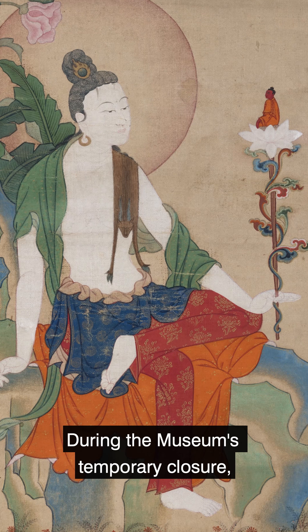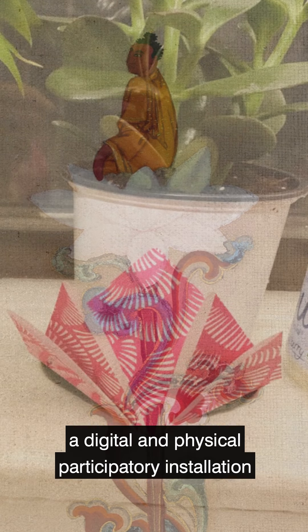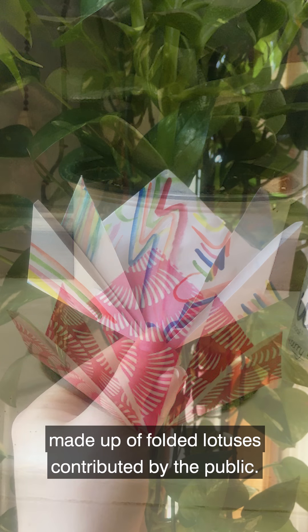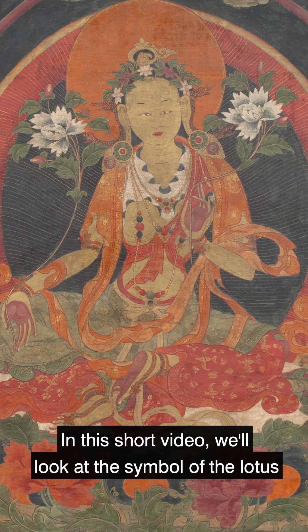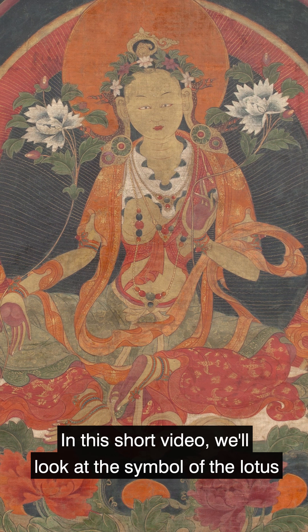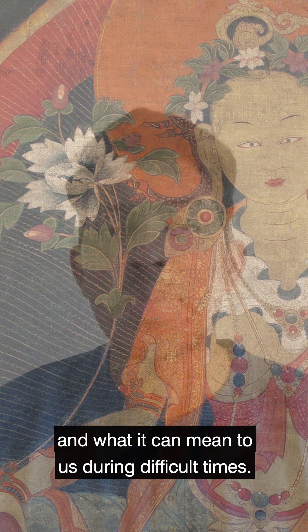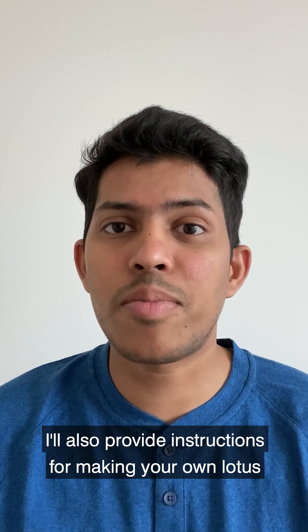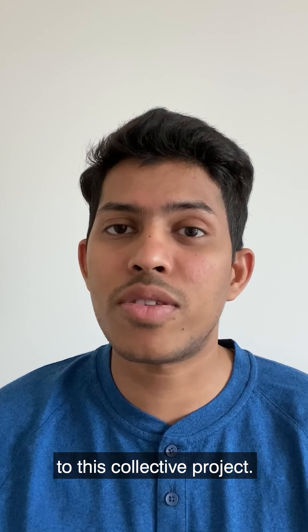During the museum's temporary closure, the Rubin is launching The Lotus Effect, a digital and physical participatory installation made up of folded lotuses contributed by the public. In this short video, we'll look at the symbol of the lotus and what it can mean to us during difficult times. I'll also provide instructions for making your own lotus and invite you to participate and contribute to this collective project.